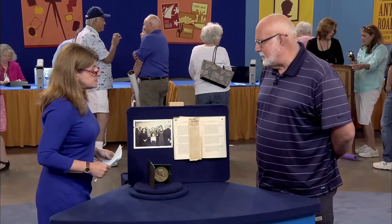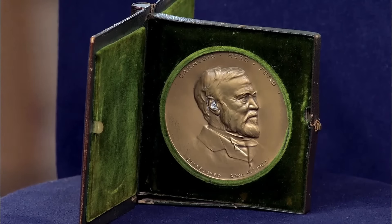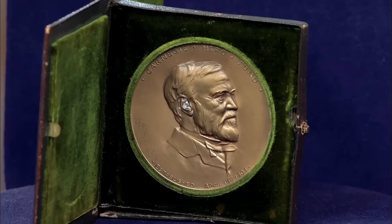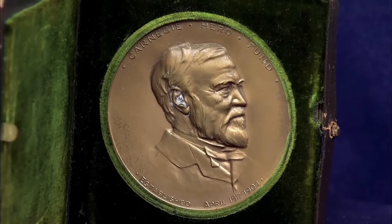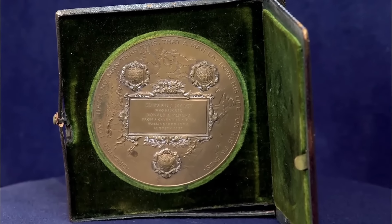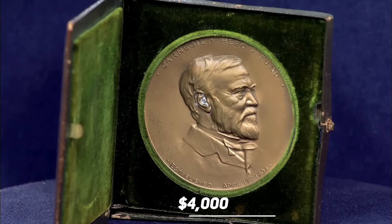Medals are priceless tokens of valor, each one telling a story of extraordinary courage and selflessness. Take, for instance, the Carnegie Medal awarded to the guest's grandfather — Edward Malloy, a humble hero whose daring rescue of an 18-month-old baby from a well in 1927 captured hearts and inspired awe. Andrew Carnegie was a steel magnate who came over from Scotland and made his fortune. Between 1904 and 2014, the Carnegie Foundation honored 9,600 individuals with medals for acts of heroism, alongside providing over $35 million in grants. Inscribed with the phrase 'Greater love hath no man than this, that a man lay down his life for his friends,' the bronze medal is a poignant tribute. Its monetary value is estimated at around $4,000, though its true worth transcends material wealth.